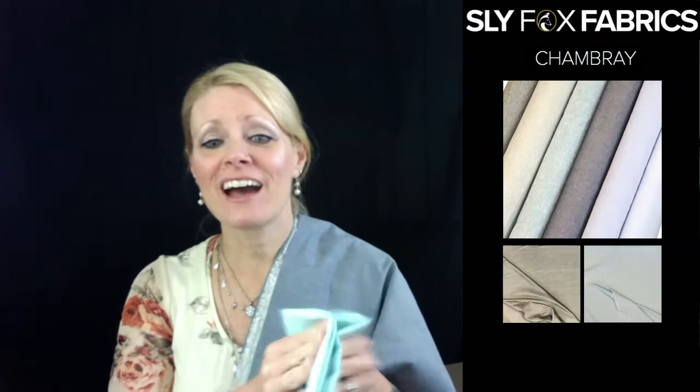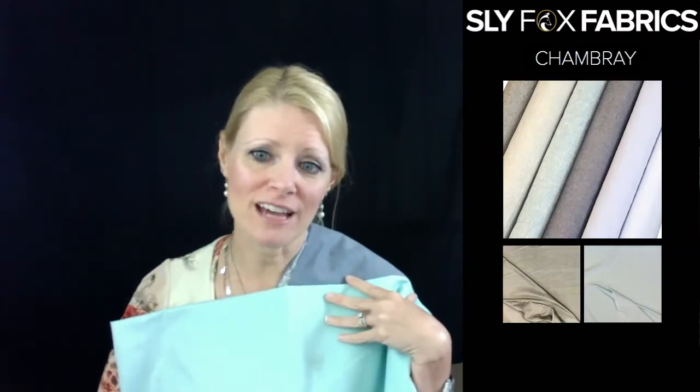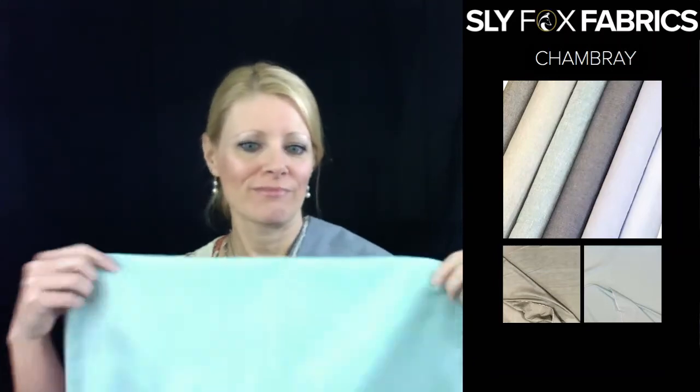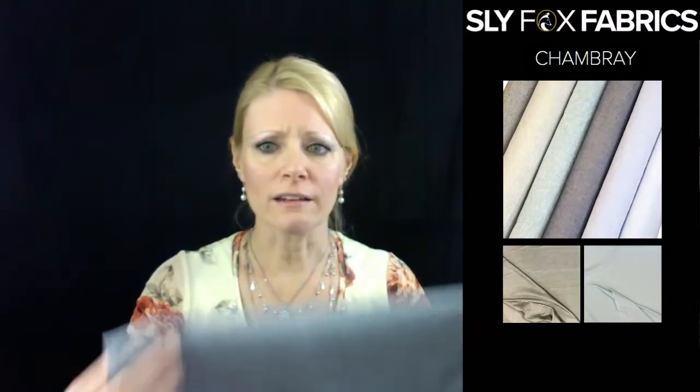This mint color, and then we have a lighter gray color. It goes really nice with the gray eyelet that we have. Somebody wants to know if it's Tencel — it is not Tencel. Chambray is typically cotton, and our supplier didn't give us the information on this one, but it looks and feels to me like it's cotton. That's our chambray assortment.